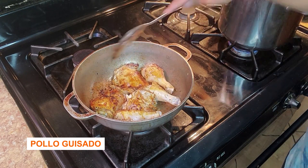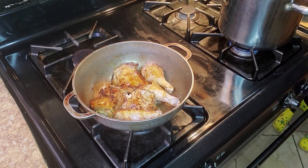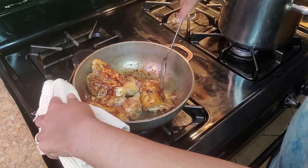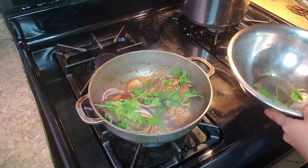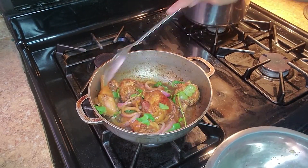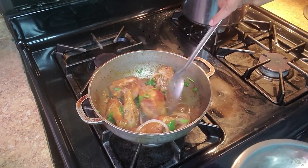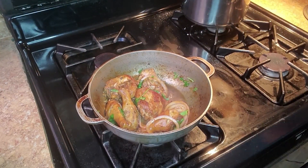Pollo guisado — braised chicken. Chicken is abundant and quick to cook in the Dominican Republic, which is why Dominicans cook chicken all the time with everything they can. It's really strange — the Dominican Republic is in the middle of the ocean, yet there's not much fish in Dominican cuisine. They eat more chicken than fish.